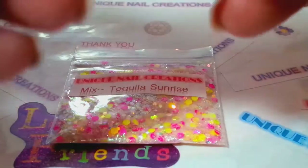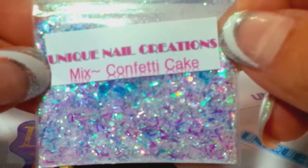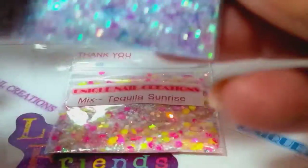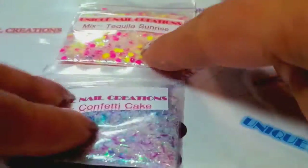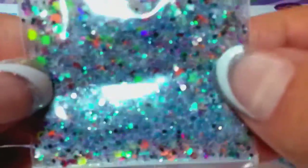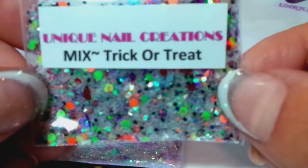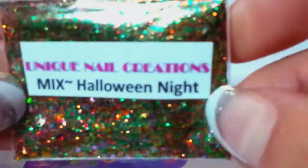This is my Confetti Cake mix. If there's a particular mix you like during this video, just write it down so you know which one you like the most. This one's called Trick or Treat — I like this one, it's so cool. And then Halloween Night — great fall mix, great fall colors.